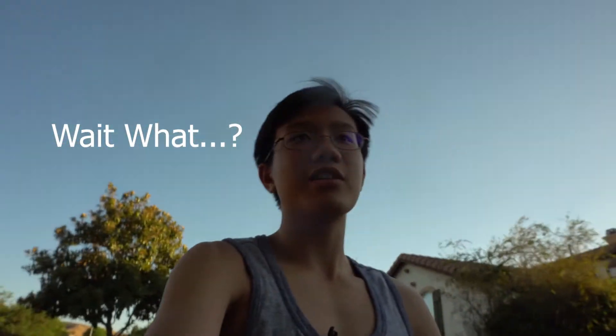My name is Andrew Ma. Welcome to my life — not YouTube channel, life. Sorry, I'm vlogging.